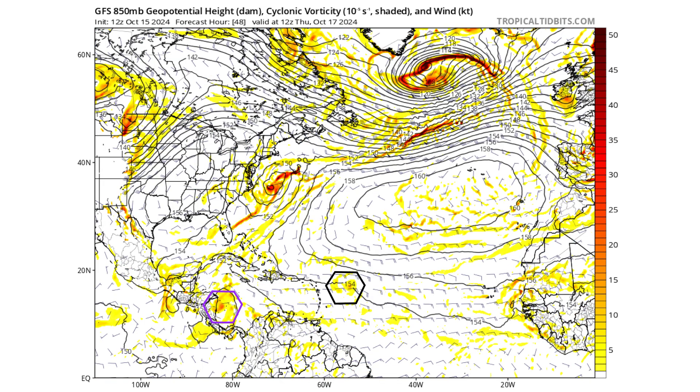Two days from now, on Thursday, October 17th, 94L is going to be moving through a higher-wind-shear environment, so it's still not quite developing any vorticity. Disturbance 2, on the other hand, is developing more vorticity, but it's running closer to land, which is going to hamper any development as it interacts with Nicaragua and Honduras in Central America.